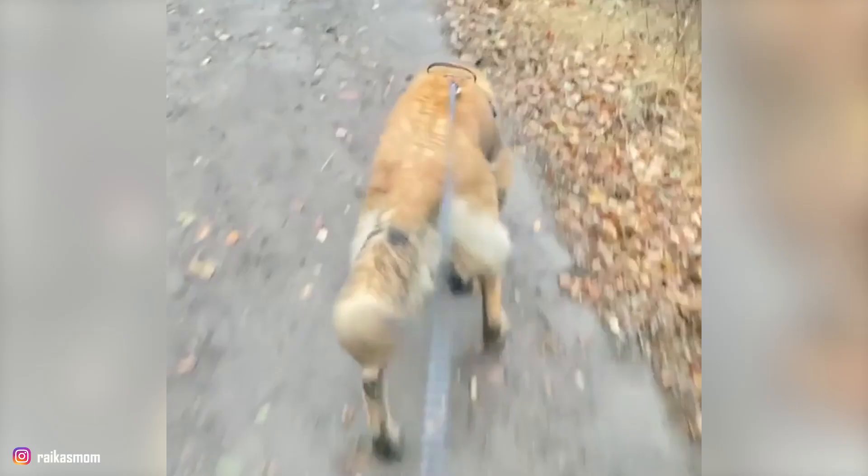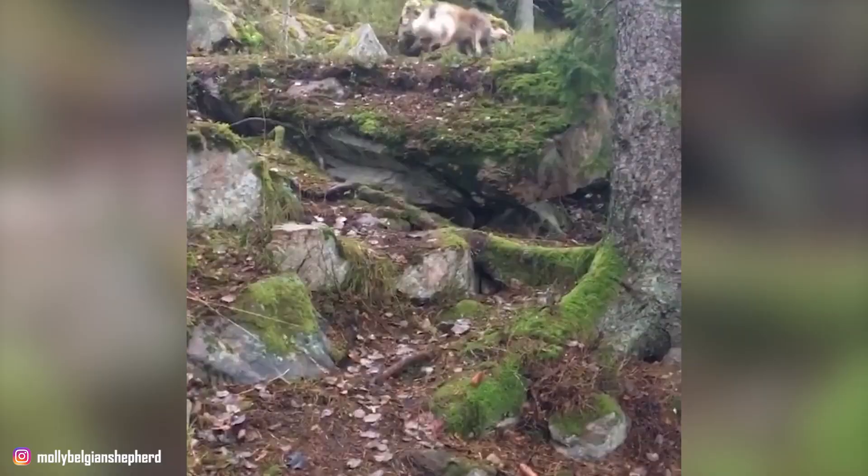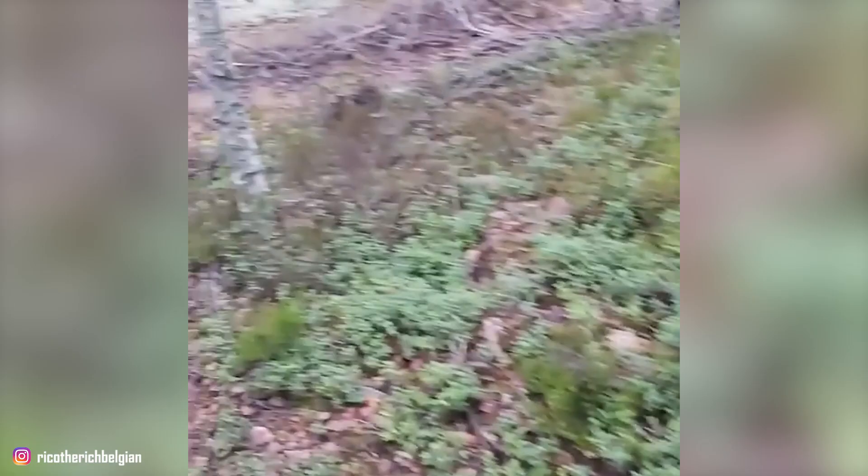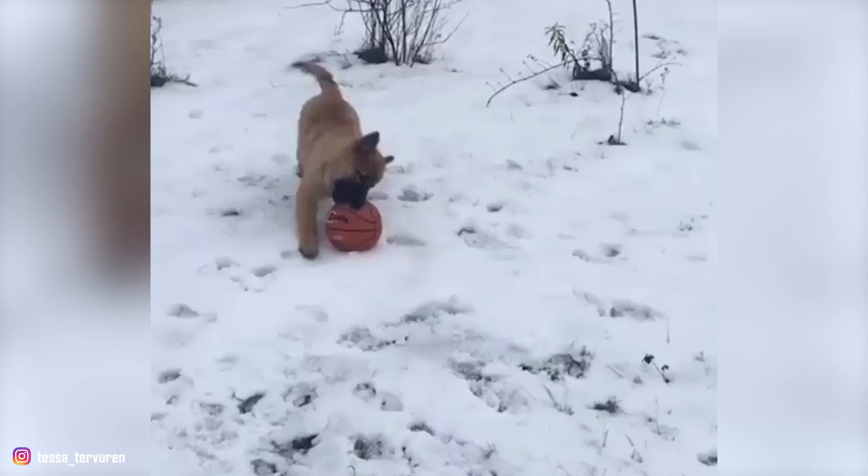Number 5: They Have a Strong Herding Instinct. Belgian Tervurens love to chase, so animals who stand their ground will probably fare better than those who turn tail and run, because the Tervuren will chase them. Their herding instinct also puts passing joggers and cars at risk because they'll instinctively chase people, bikers, and cars. This is why a fenced yard and leash training is absolutely necessary, not only for the safety of others, but also for the Tervuren's own well-being.